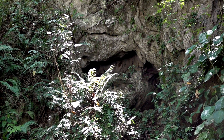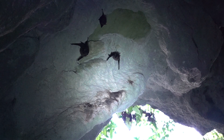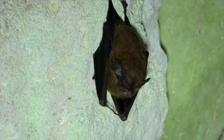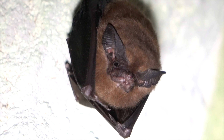Caves in tropical rainforests can provide roosts for an incredible diversity of bat species. In this one, several species of insectivorous bats are near the entrance, such as the greater dog-like bat and the lesser dog-like bat.